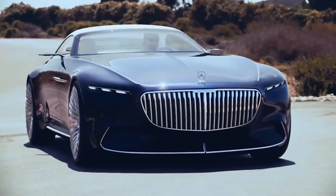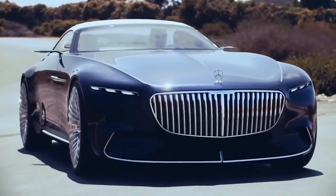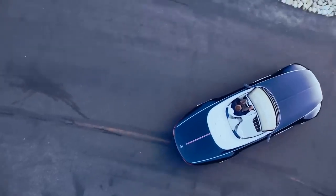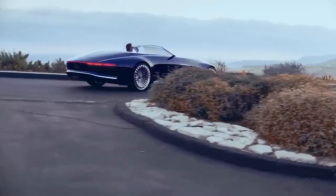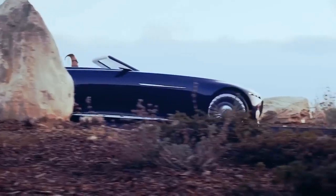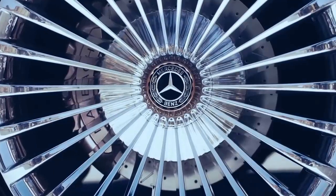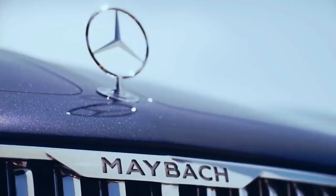Manufacturers call their own design glamorous and even compare it to a luxury yacht. It is noteworthy that rose gold threads are woven into the fabric surface, and 24-inch alloy wheels are created exclusively for this car. The wooden floor is inlaid with aluminum, and two projection displays can be displayed on the windshield.